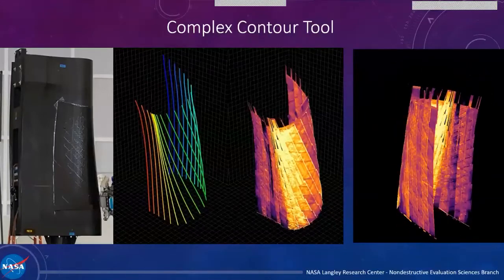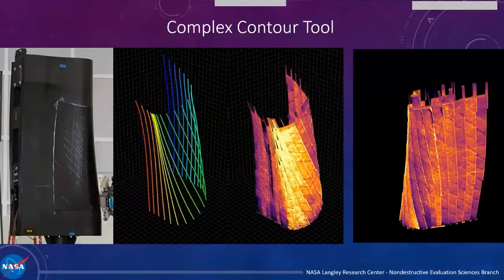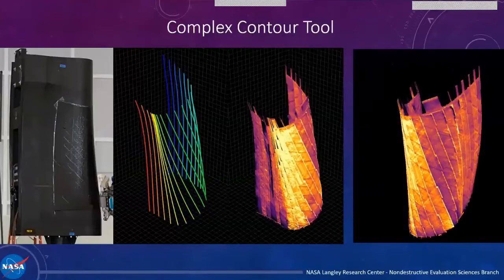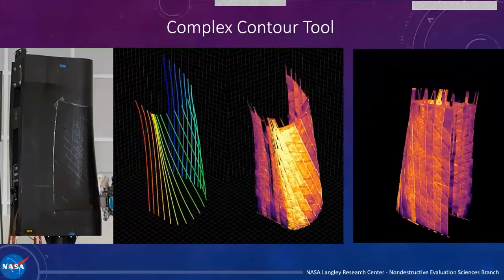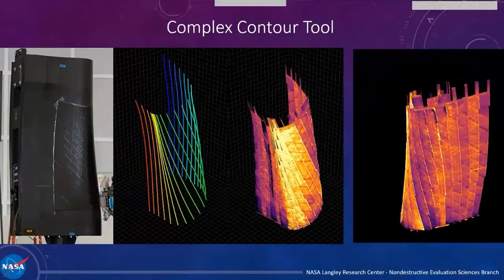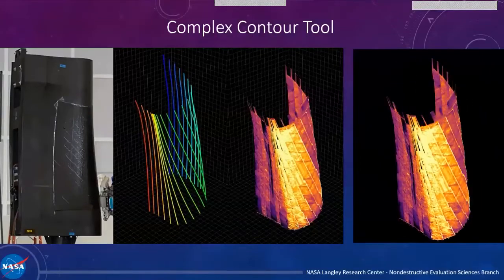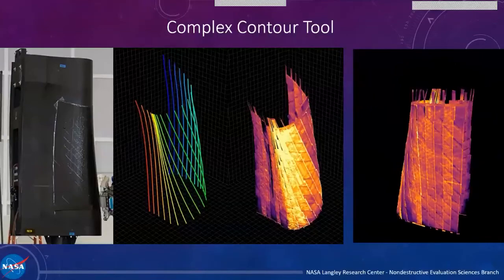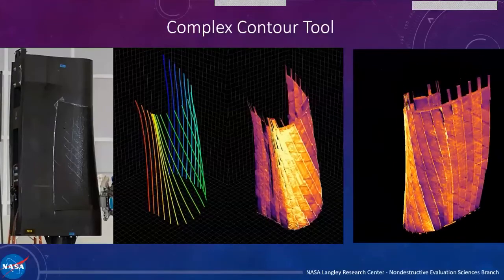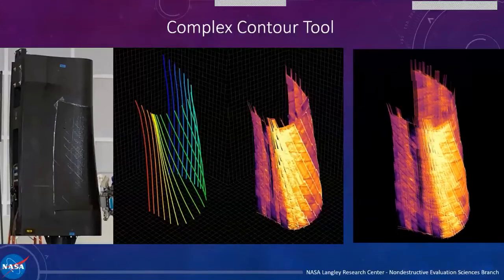No matter what inspection system you use, you have to be able to qualify it and have confidence in its results. The way you do that is through calibration. With calibration, you can definitively say your inspection system can pick up a defect of a certain size, and give context to how well the system will perform in a real-world application. In order to calibrate it, you need to have representative defects — which is the crux of the innovation I'm going to describe today.